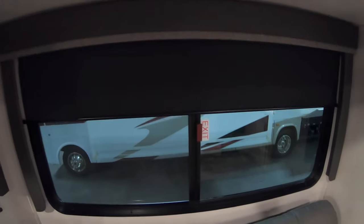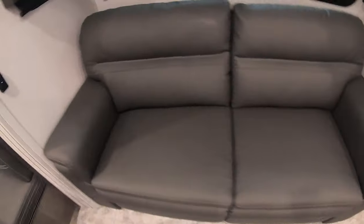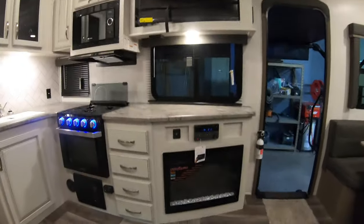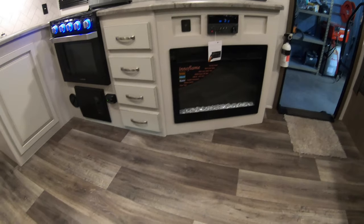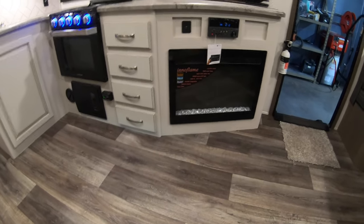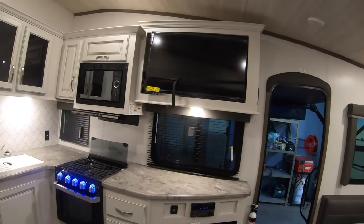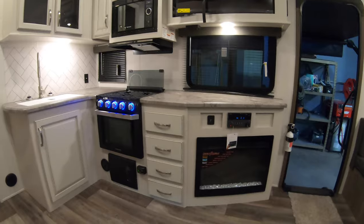You have your tri-fold sofa here — it folds out into a sleeper and you can get three people to sleep on it. The sofa is right across from your entertainment center, so you have your fireplace down there, your stereo, USB ports, and your TV up here — really convenient.